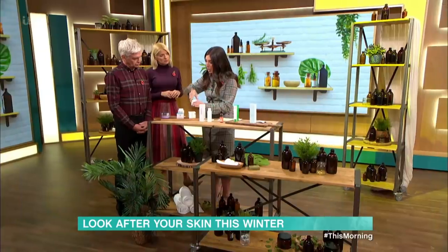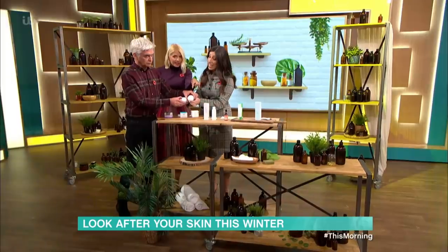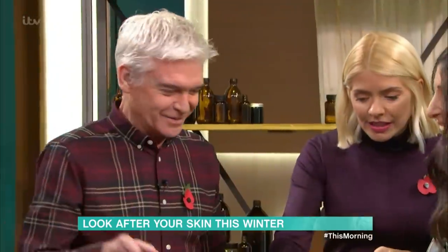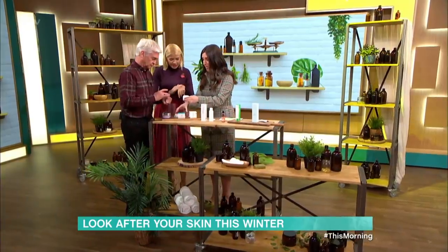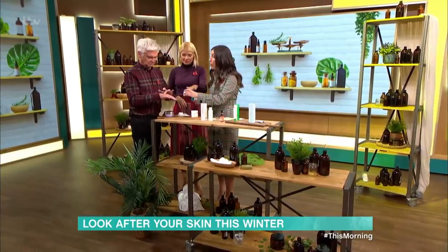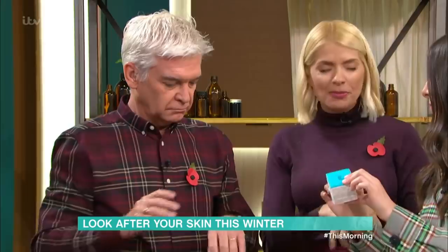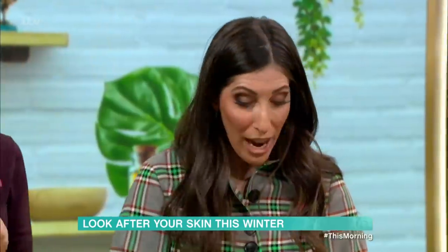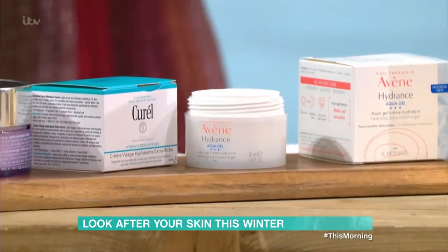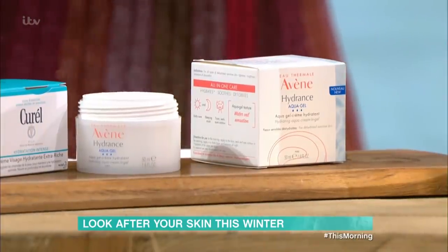I've brought the Avengel and the Curel moisturiser so you can see the difference in textures. The Avengel is more jelly-like, and that's just personal preference. Both have the same great hydrating properties — the Curel feels smooth and non-greasy, and the jelly has a lovely bouncy texture that doesn't want to come off. Both are excellent for hydration and the first ingredient is water. The Curel is $19.50 and the Avengel is $15. Neither feels greasy or sticky, and either one is a dream under make-up.